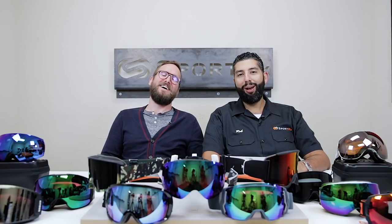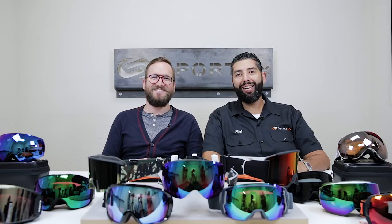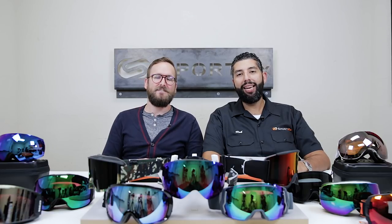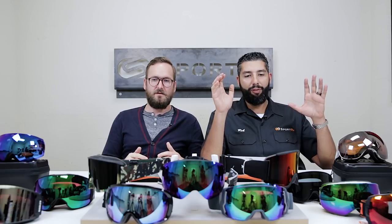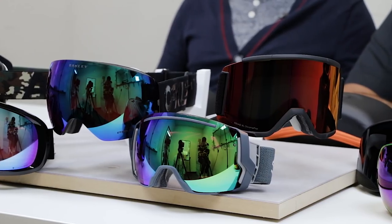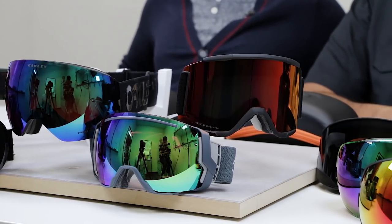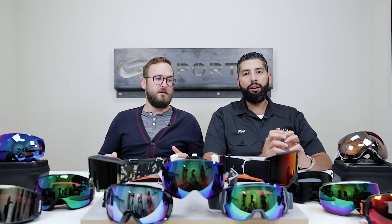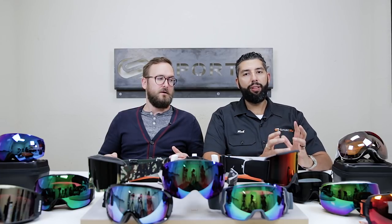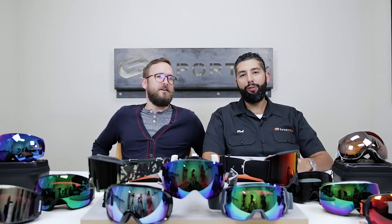Hello, hi, hey everyone. This is Sunglass Rob from SportRx and Tyler from SportRx. We are here to talk about the best goggles of 2018. What's on the table here represents our favorite goggles, the best quality goggles — really the best goggles you could possibly get this season. We're going to tell you why we love them, what's so amazing about them, talk about features on the goggles and lenses, and hopefully after watching this video you'll know exactly which goggle you want to buy from SportRx.